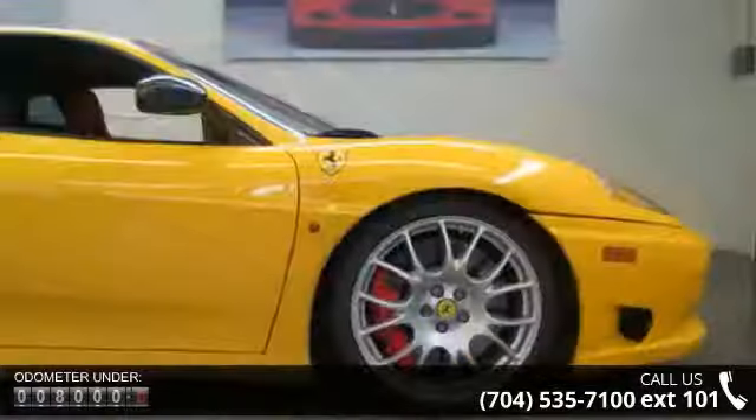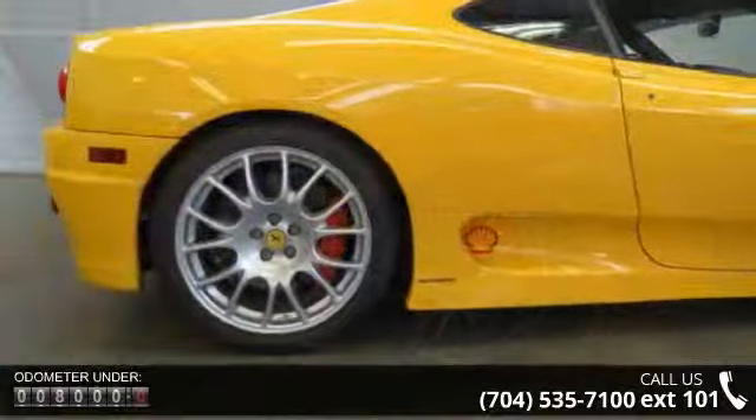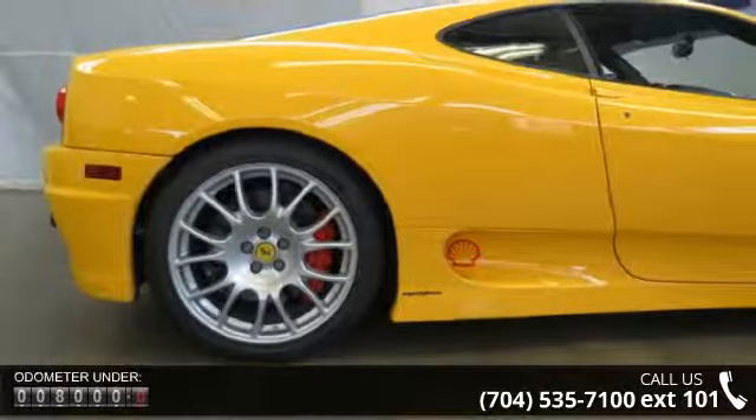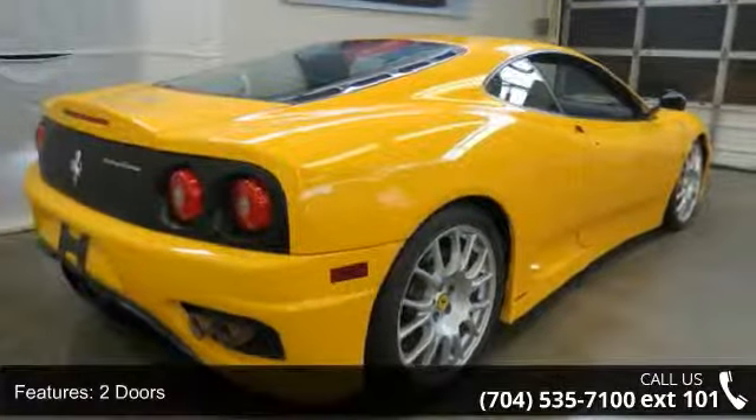Enjoy these notable features: rear spoiler, lip, four-wheel ABS brakes, two doors, xenon headlights, external temperature display, privacy-tinted glass, and auto-shift manual transmission.